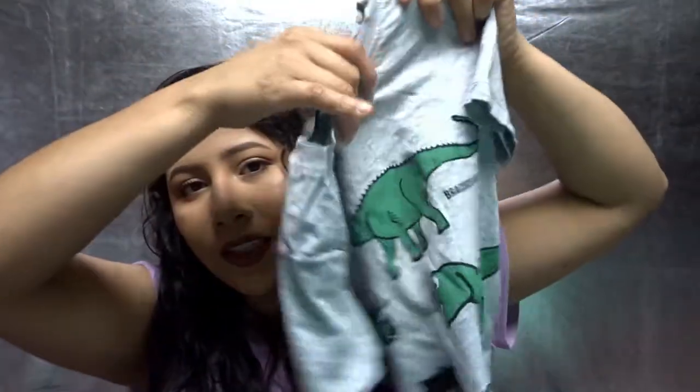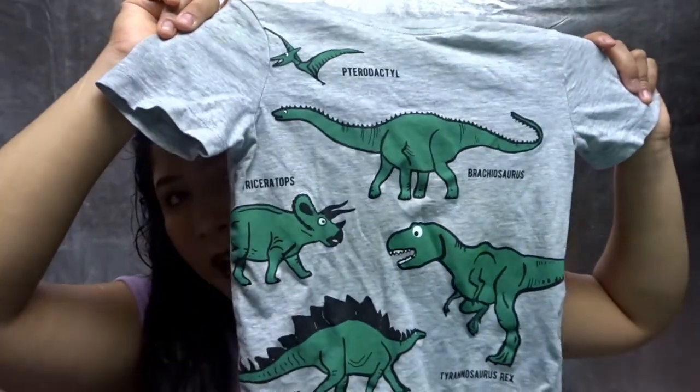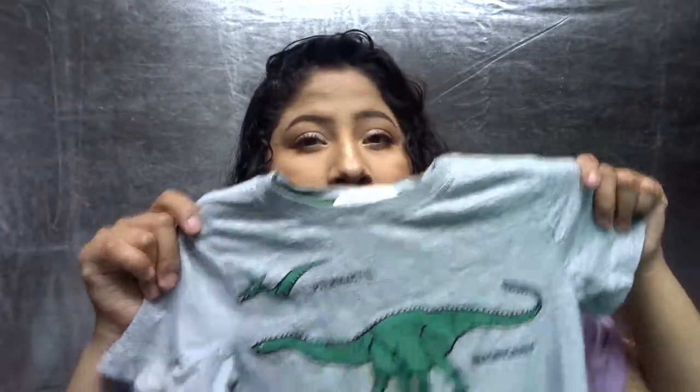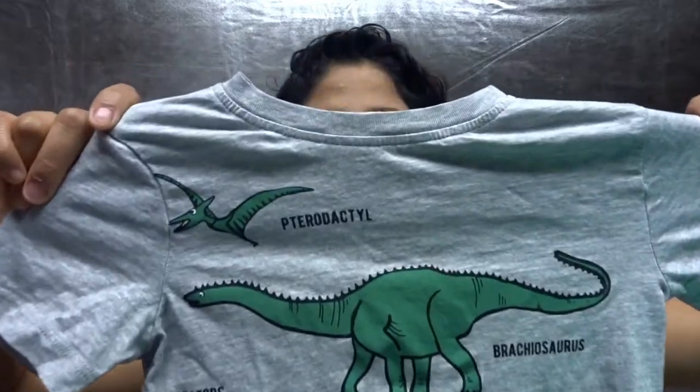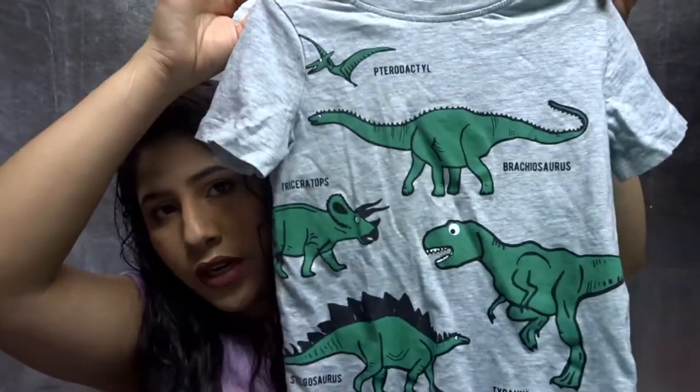Okay, moving on to Tonio. I got him this little shirt from H&M — it was $5.99 and it has all these little dinosaurs on it. He's really into dinosaurs right now. I got him a size four to six years and it fits him pretty good.